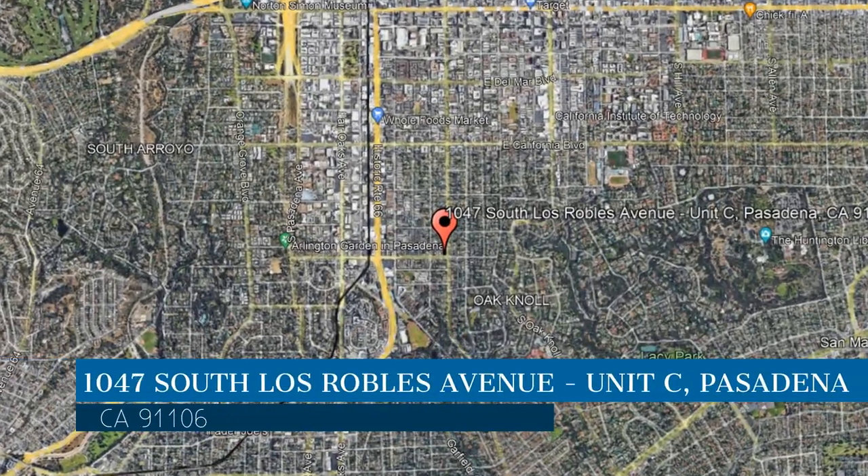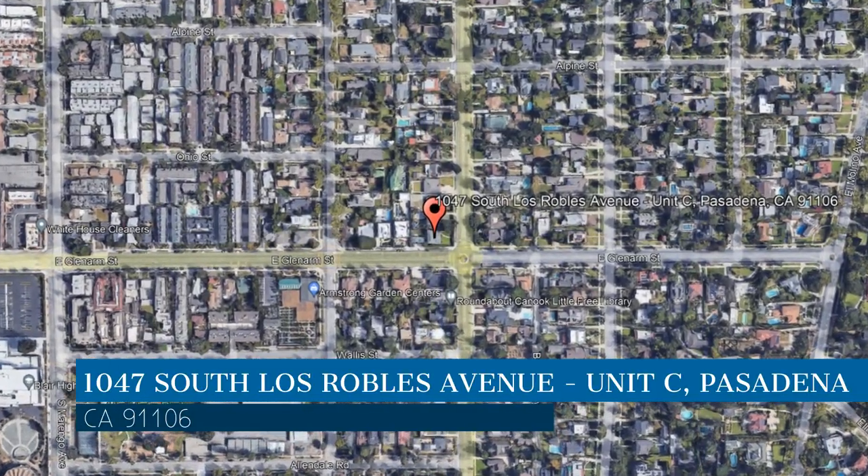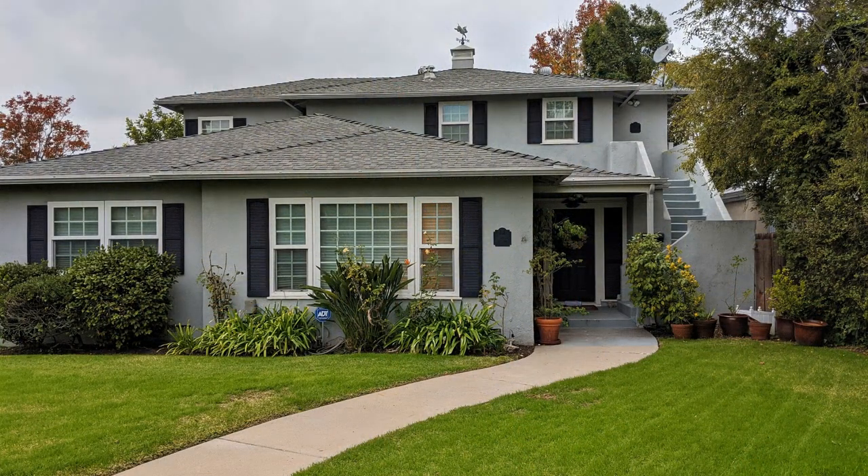This property is located at the address on your screen. Enjoy this virtual tour provided to you by the leading property management company in Pasadena, California — Designation Property Management.